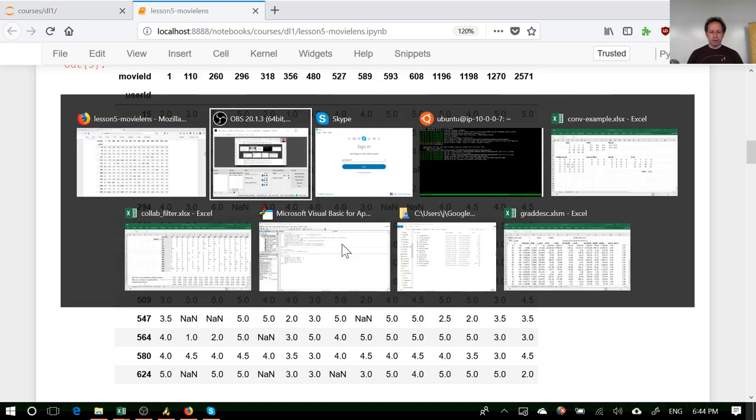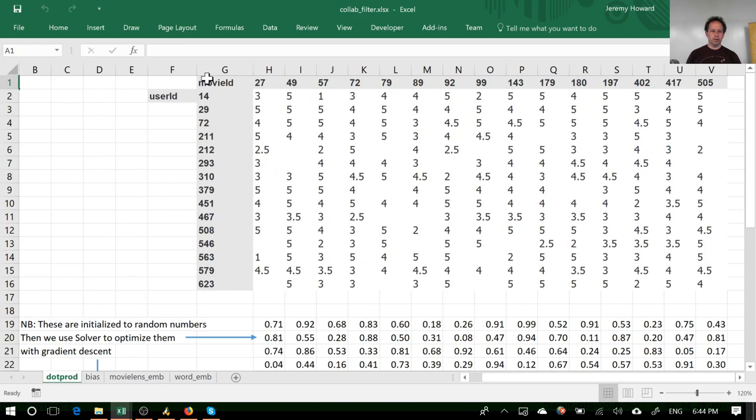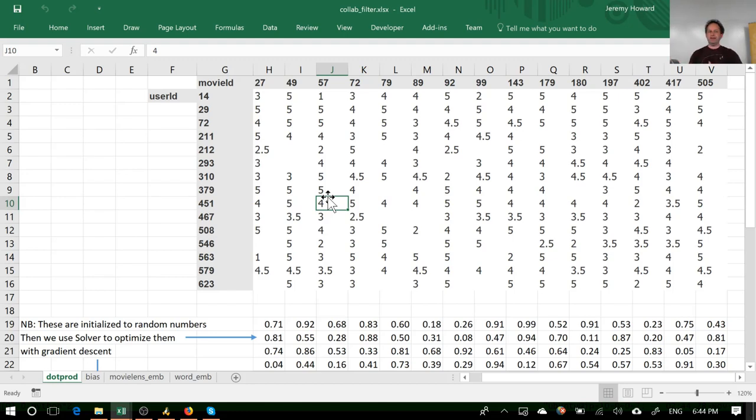I copied that into Excel — there's a file called collab_filter.xls. Here is where I've copied that table. As I go through this setup and description of the problem, if you're ever feeling lost, feel free to ask either directly or through the forum. If somebody answers on the forum, I want to answer it here too. Because we're digging into the details of what's going on behind the scenes, it's important that at each stage you feel like you can see what's going on.